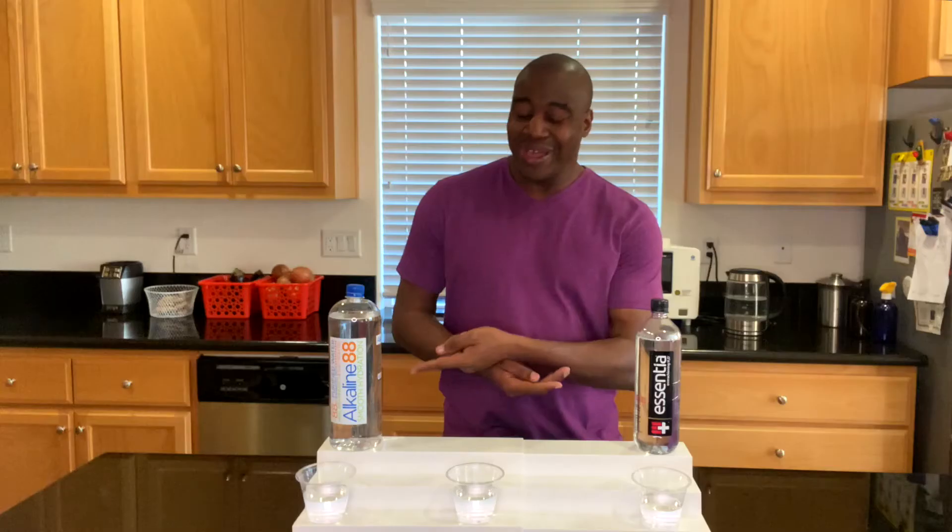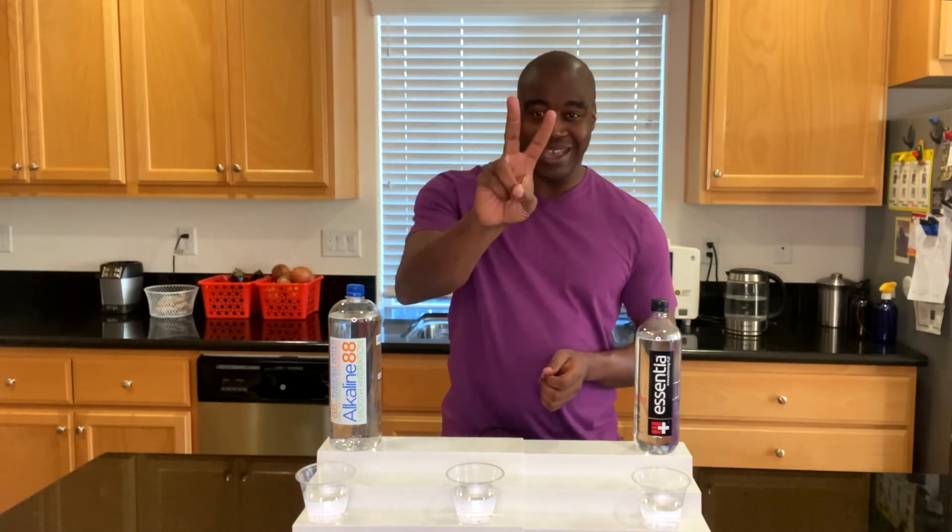So as far as our first test goes, we're going to give it to Essentia because it was around 175 while Alkaline 88 actually hit over 200. Let's go ahead and take a look at that second test.